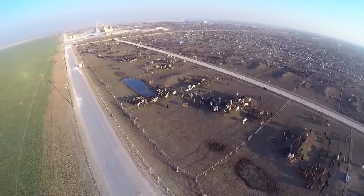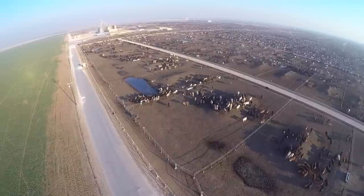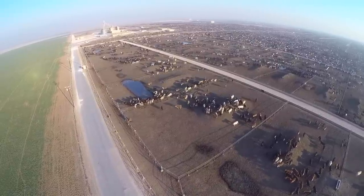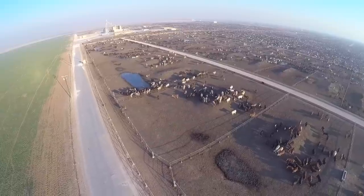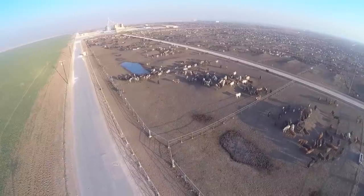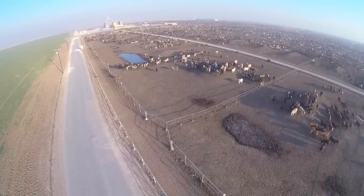So what they do, I'm told, is they bring the cattle in at about the 600 to 700-pound range and slowly introduce them to a grain diet to fatten them up for market. I believe he told me they usually feed them up to about 1,300 pounds before they are shipped off for slaughter.